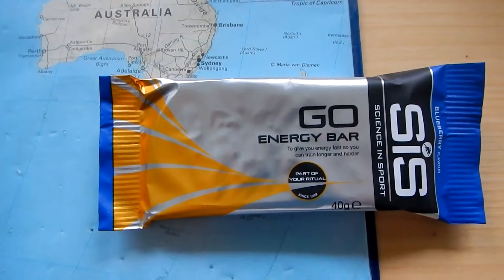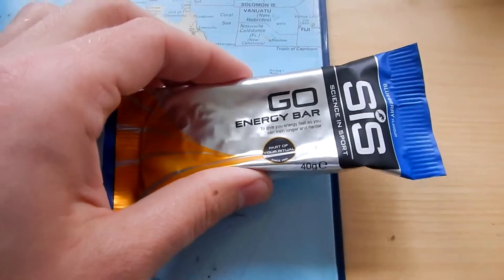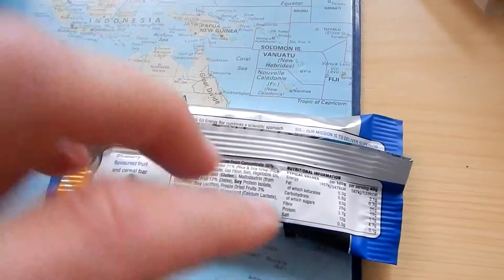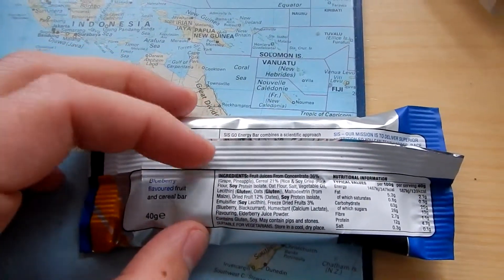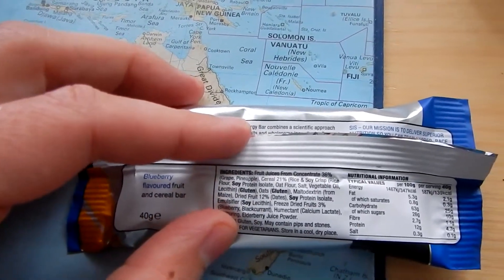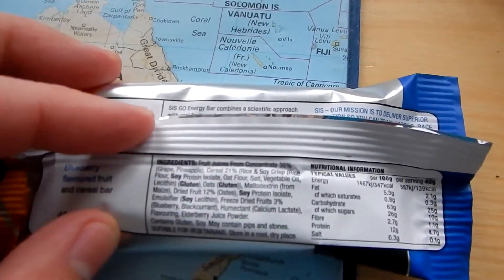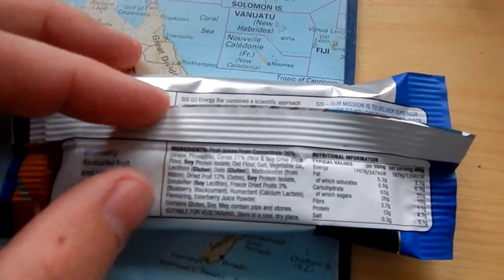When you enter the race in Aarhus you get an energy bar from SIS. This one is a blueberry flavor and the contents are: fruit juices from concentrate 36% — grape, pineapple — cereal 21%, rice and soy crisp, rice flour, soy protein isolate, oat flour, salt, vegetable oil, gluten, oats.